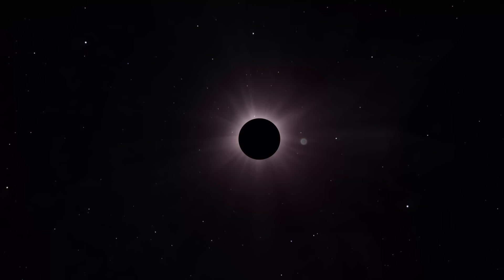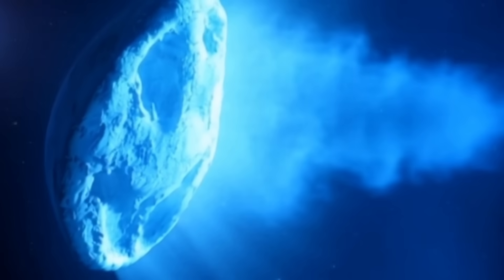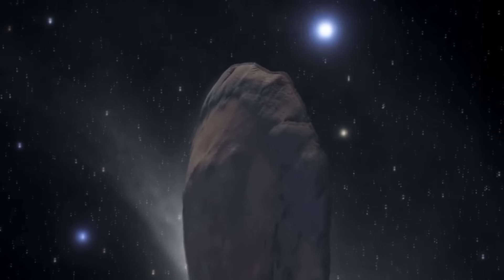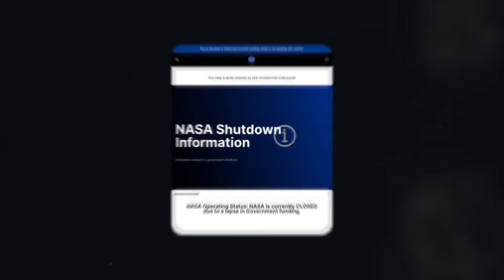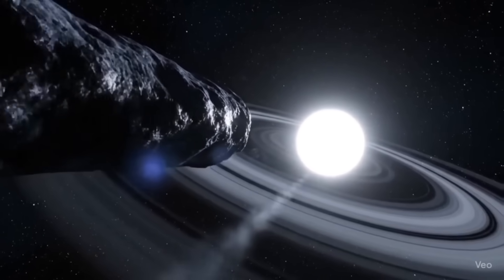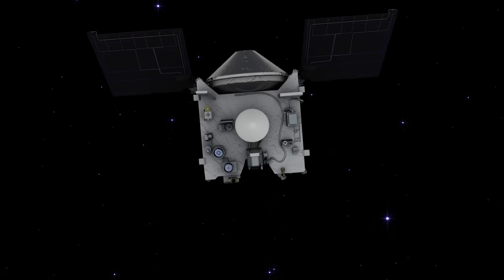3i Atlas appears bluer in coronagraph images, meaning the light from the object contains more blue wavelengths and less red light than normal sunlight — its color balance is shifted toward blue. This suggests 3i Atlas may be emitting its own light, possibly from gases being released as it gets closer to the Sun. Scientists say they've never seen this kind of behavior before, not even in comets from the far reaches of the Oort cloud. According to Professor Avi Loeb, NASA has some of the clearest images of 3i Atlas captured by the HiRISE camera aboard the Mars orbiter, yet those detailed images haven't been made public — raising the question of whether NASA is hiding something or simply waiting for official data analysis.